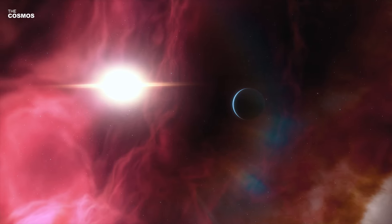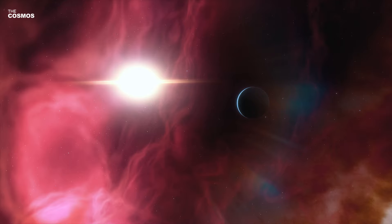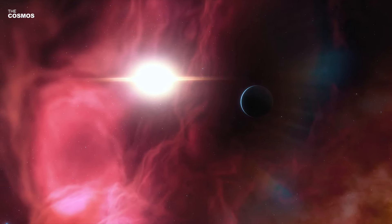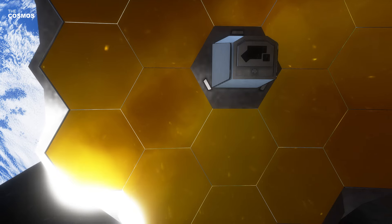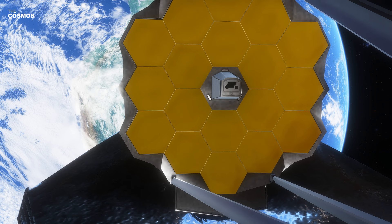The quest to uncover the secrets of the universe is an ongoing journey, one that continually pushes the boundaries of our knowledge and technology. The discovery of water vapor in the atmosphere of GJ 9827D is a testament to the relentless pursuit of understanding our cosmos. As researchers look towards the future with instruments like JWST, we can only anticipate the exciting revelations that await us in the vast expanse of space.